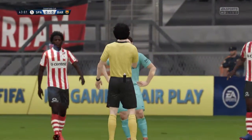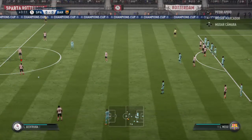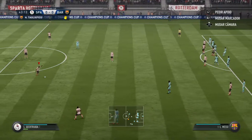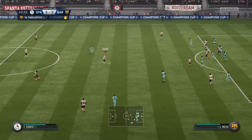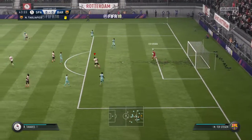Barcelona have given away this free kick. That's a yellow card to the Barcelona man. Without doubt, the referee had little choice there. That's easily dealt with by Ter Stegen.